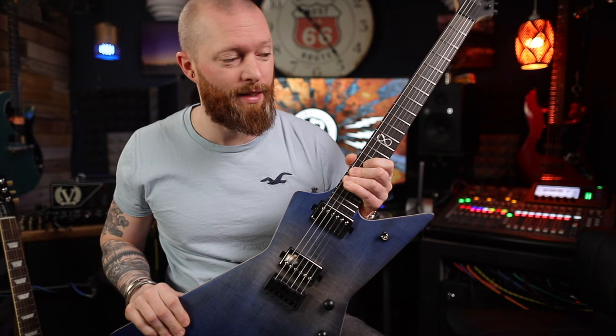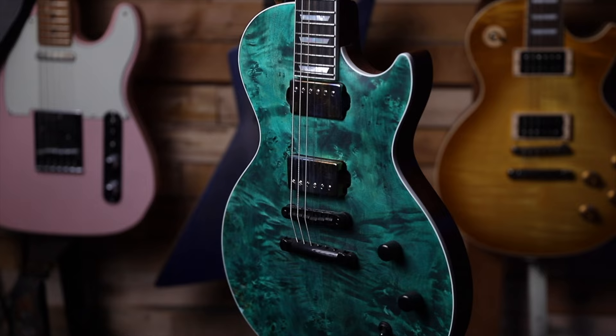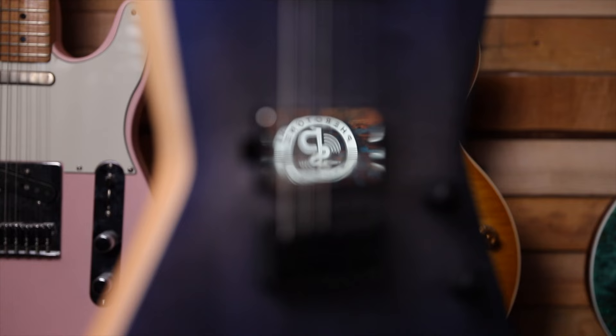To test these pickups, we did a few tests. We did some blindfolded shootouts against a Gibson Les Paul Standard with Burstbuckers 1 and 2, and Monty's Guitar Pickups - a Retro Wind and a Full Monty, which in my head are my favourite pickups ever - and some Tone Rider AC2 Classics, which are a 90 pound set of PAFs.